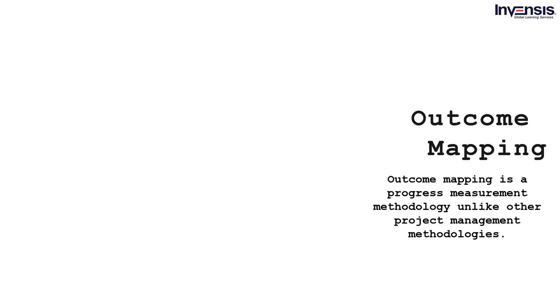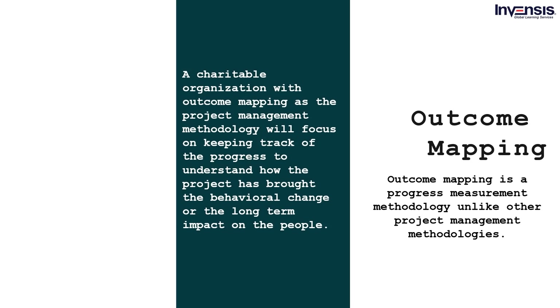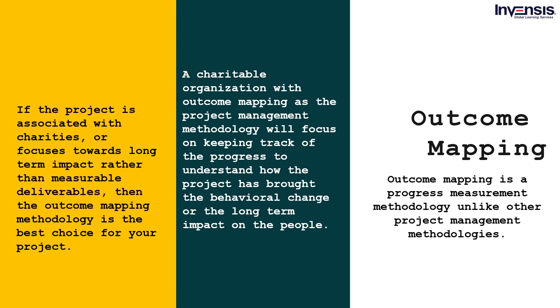Outcome mapping is a progress measurement methodology. Unlike other project management methodologies, this process was designed by the IDRC — International Development Research Center — where even the progress is focused on behavioral changes rather than measurable deliverables. It is more of a progress mapping tool where the lengthy design focuses on keeping records to measure the behavioral outcomes of the project. For example, a charitable organization using outcome mapping will focus on keeping track of progress to understand how the project has brought behavioral change or long-term impact on people.